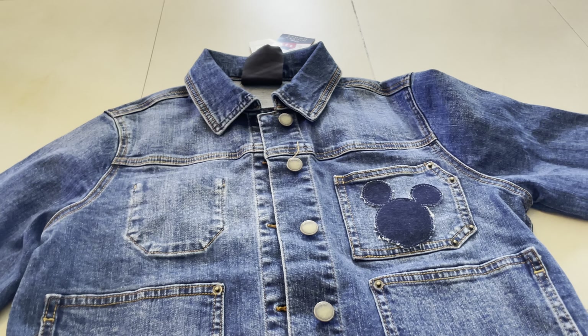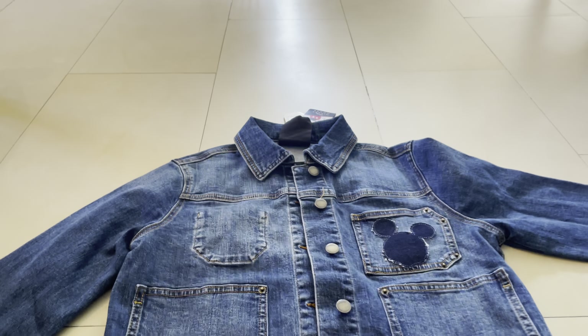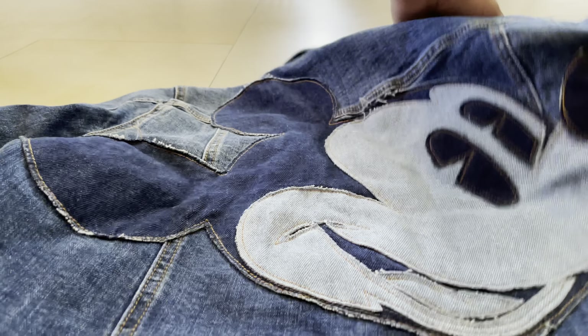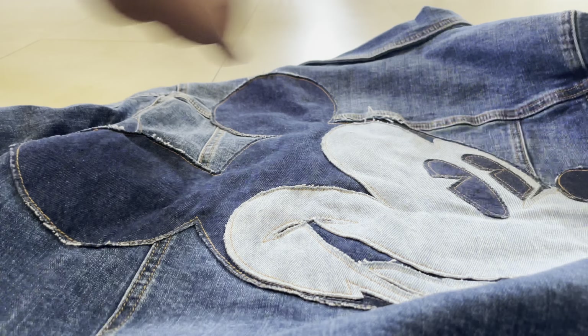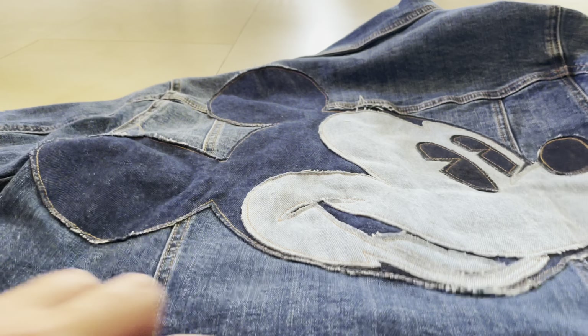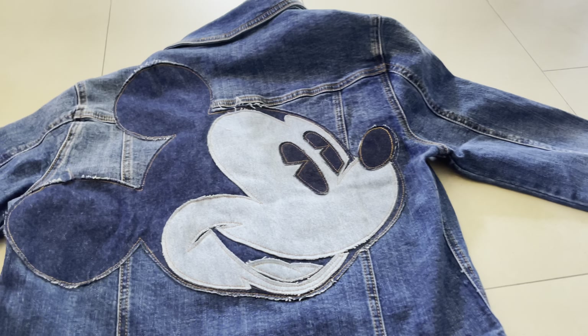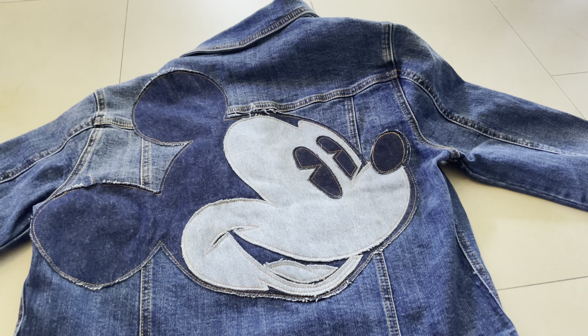For my sister it's great. She wanted to buy the extra small but it was a bit too small — she needed the small one. And in here we have the big logo of Mickey Mouse. That's the reason she was saying, 'Please take me to the mall, I want to buy this.' In the end it looks like this — you can see the Mickey Mouse logo.